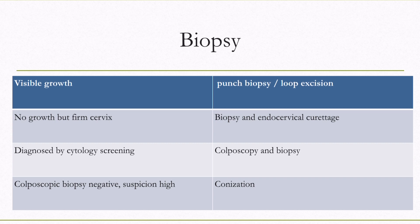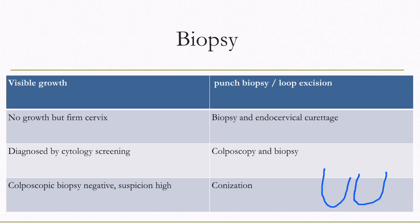If there is a visible growth, punch biopsy is done. If there is no growth but the cervix is firm to hard on palpation, endocervical curettage will diagnose. In cases where cytology is suspicious but there is no visible growth, colposcopy is done. If colposcopic biopsy is negative, then conization is done — in conization, a cone of cervix is removed with the apex inside, thereby removing the ectocervix and endocervical canal.